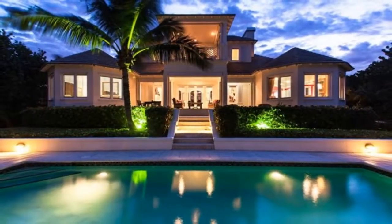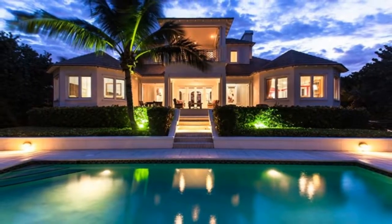To arrange your personal showing, contact Kay Brown and Janine Harris of Premier Estate Properties today.